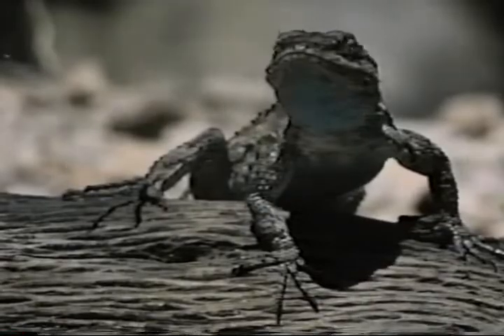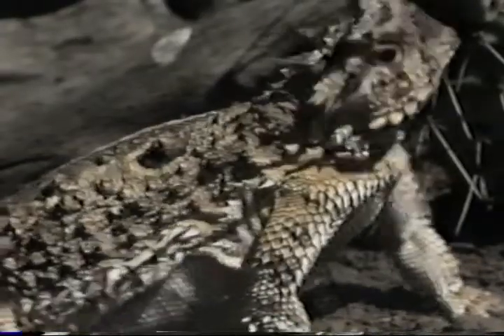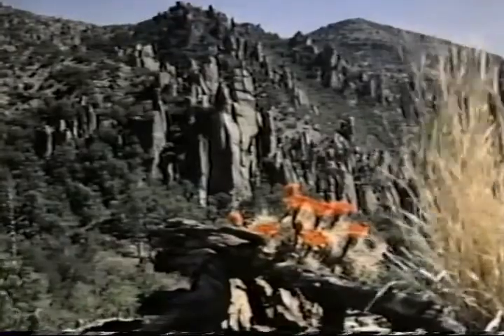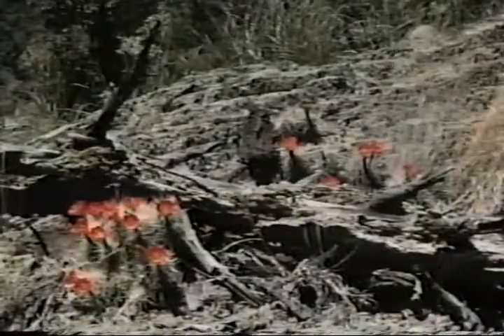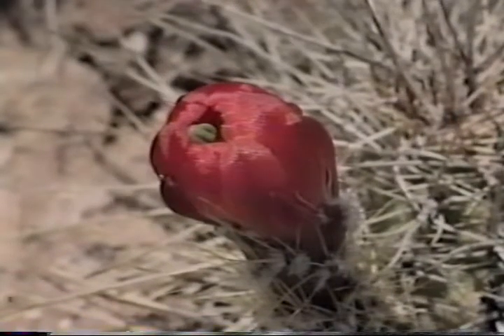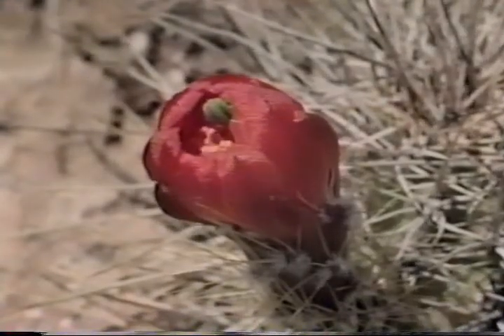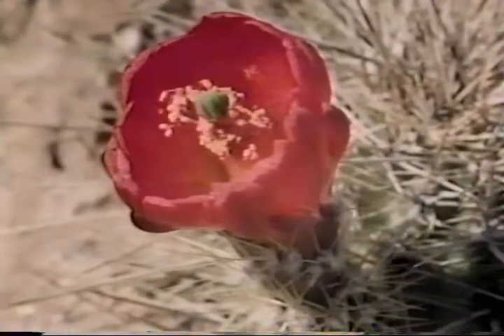In the desert, a Clark's spiny lizard pants to cool off during hot summer days, while a horned lizard digs a cool shelter under a prickly pear cactus. Hardy hedgehog cactus can grow almost anywhere in the high desert, wherever there's a small patch of soil. In the spring, it bursts into bright red flowers, attracting insects and birds, which scatter its tiny seeds far and wide.